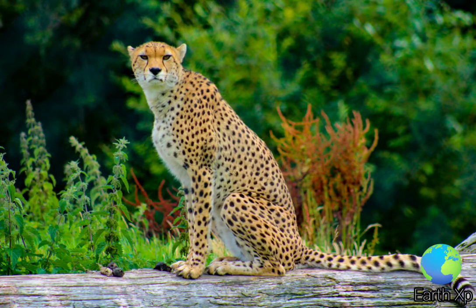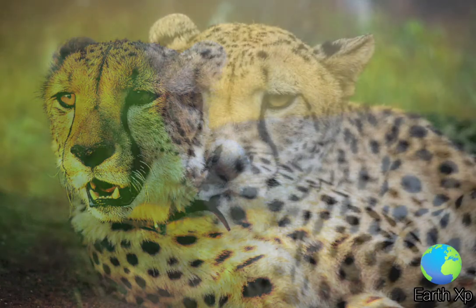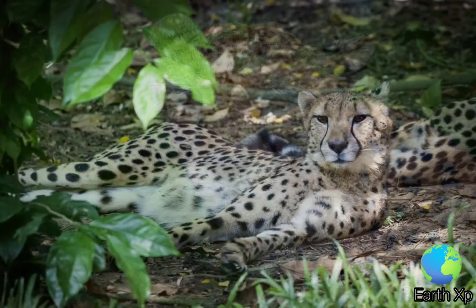The serval resembles the cheetah in physical build, but is significantly smaller, has a shorter tail, and its spots fuse to form stripes on the back. The cheetah appears to have evolved convergently with canids in morphology and behavior.